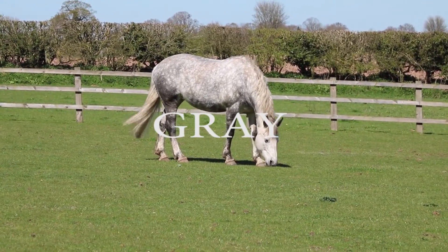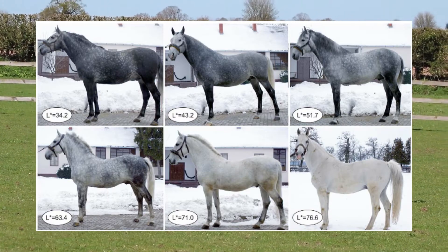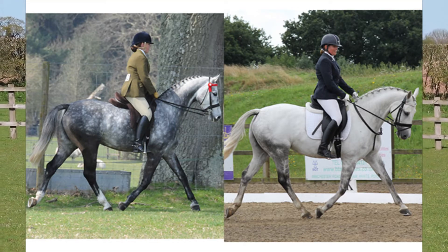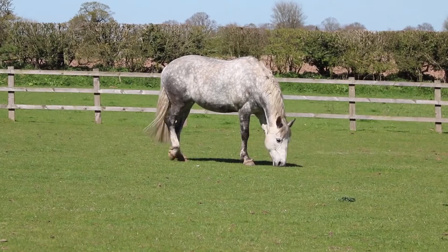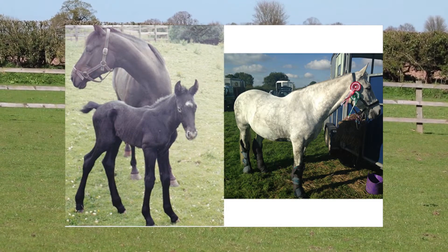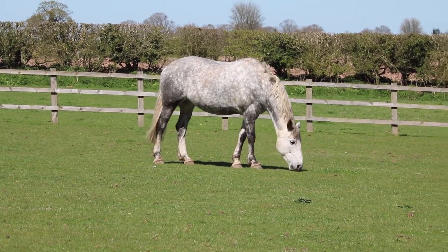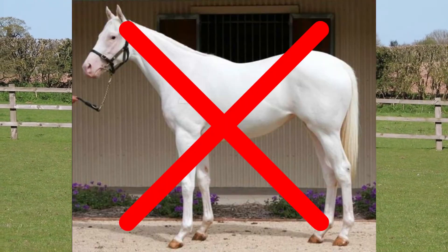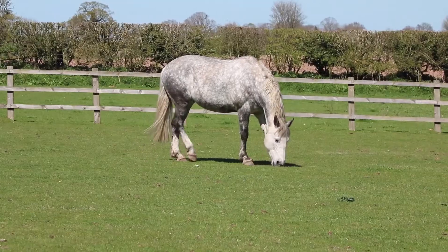Grey is a dominant gene responsible for gradual and progressive depigmentation of a horse's coat. This means that the gene will slowly remove pigment from the coat and cause the horse to fade to a white or flea-bitten color as it ages. However, grey horses are not born grey — this is similar to human hair greying over time. Usually a horse is completely greyed out by the age of 6 or 8. This is not to be confused with a white horse, as grey horses still have black skin unlike white horses, which will be discussed in the next video.